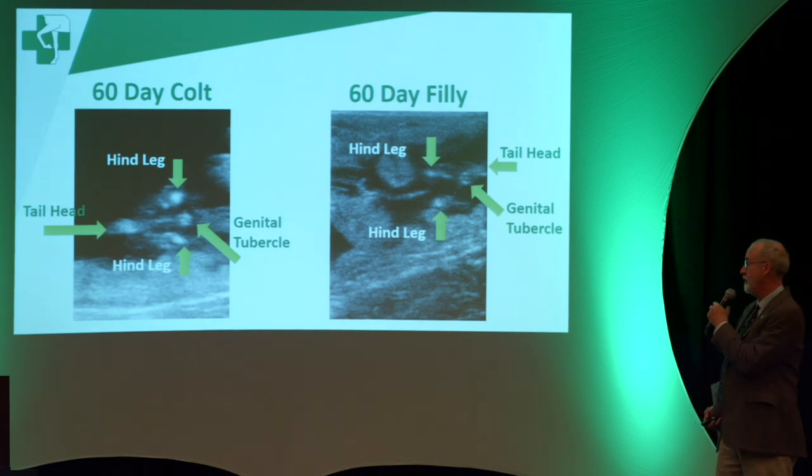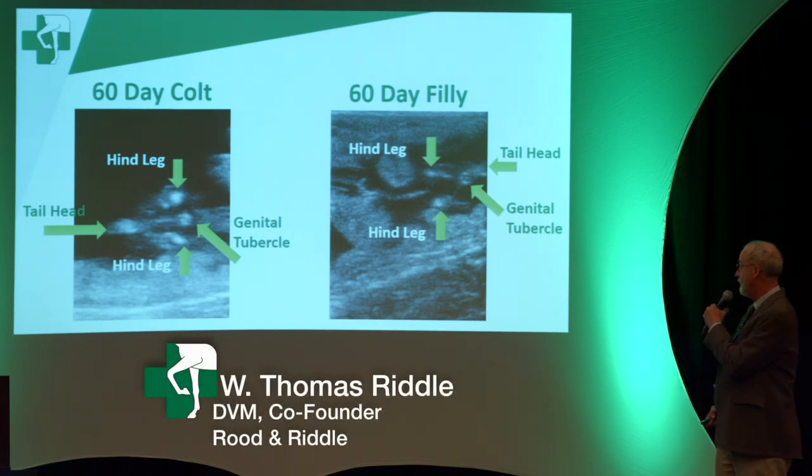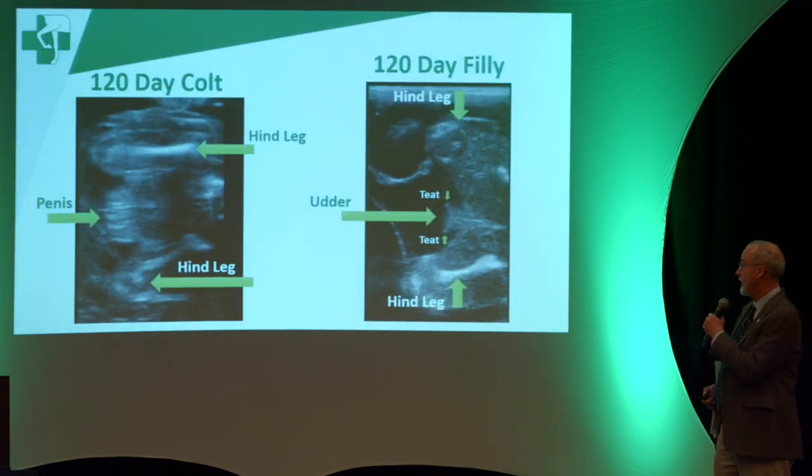Here are some images of fetal sexing. On the left is the colt, with the genital tubercle in front of the hind legs. We're determining the sex by looking at the genital tubercle and its location relative to other anatomical structures. In the colt it's in front of the hind legs, and in the filly on the right it's behind the legs, next to the tail head.